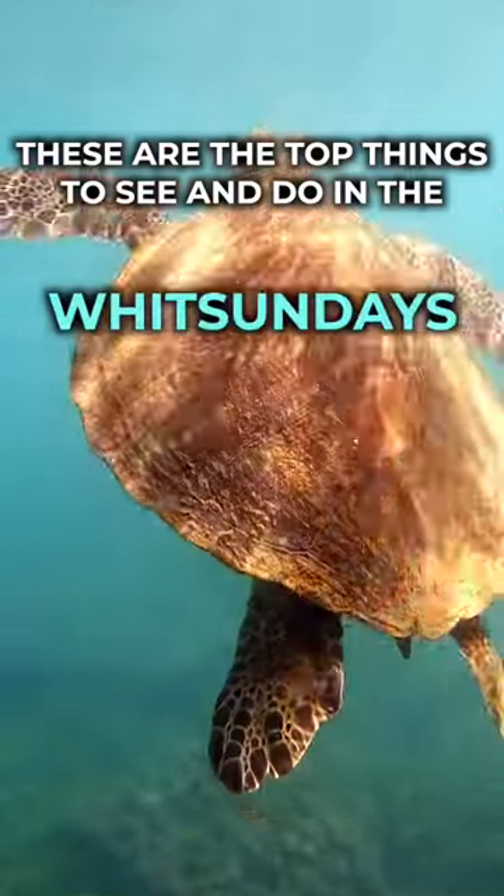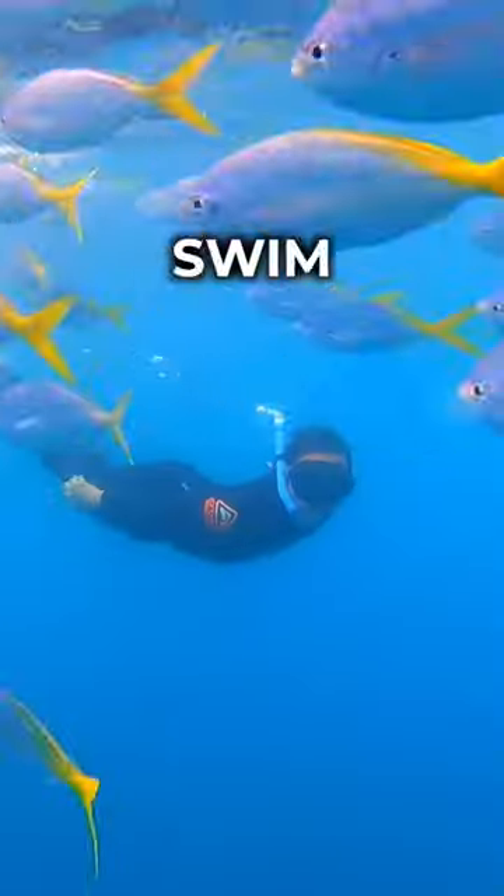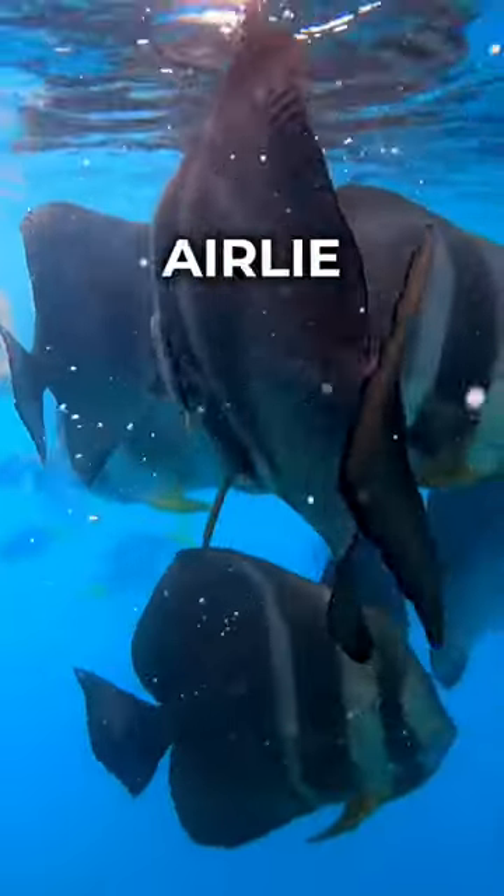These are the top things to see and do in the Whitsundays, part two. The Great Barrier Reef — swim with some amazing fish off the coast of Airlie Beach.